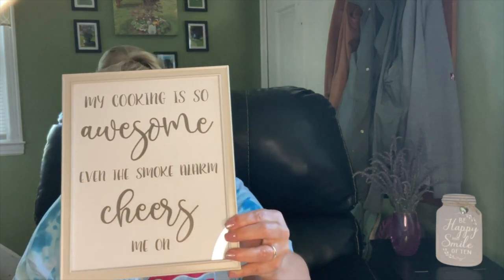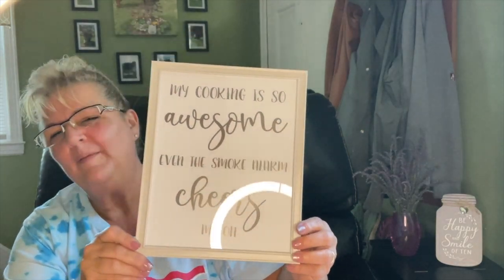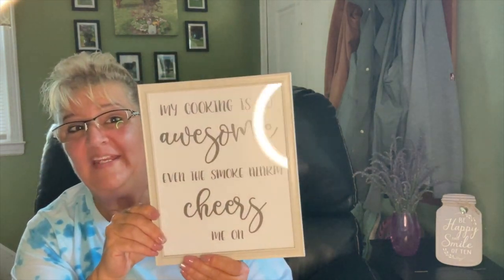I have been looking for this sign — anybody who knows me will get a kick out of this. When I first started cooking, I made a meatloaf by just throwing ground meat in the pan, cooking it, slicing it, and serving it — I've come a long way since. But this sign says 'My cooking is so awesome, even the smoke alarm cheers me on.' I think that's hysterical and that's me. I actually bought two of these — one is going in my kitchen and one is going in my office at work.